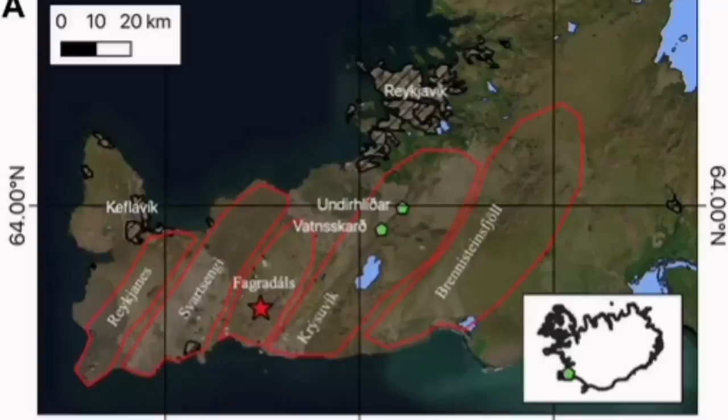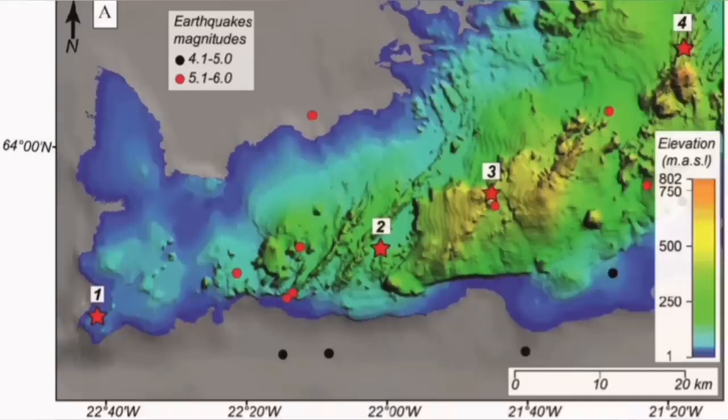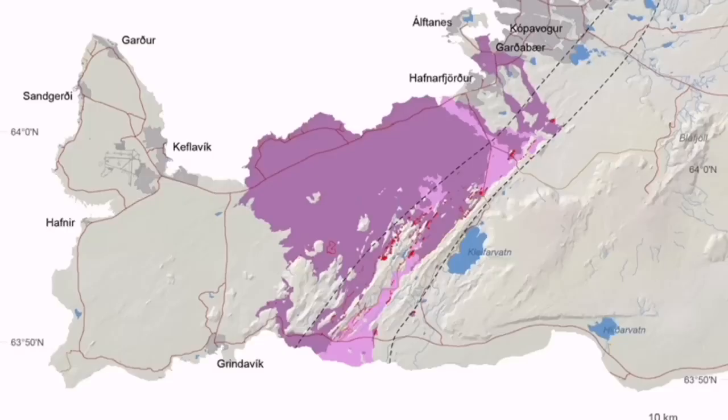The Krýsuvík volcanic system is actually the volcanic system which is taking all these movements, accommodating them through it, and has to transfer it somewhere else. Because that transfer means opening up, and by opening up it creates volcanism. It has done it in the past — we have seen evidence for it all through this slanted line. You can see Krýsuvík is one of those systems.